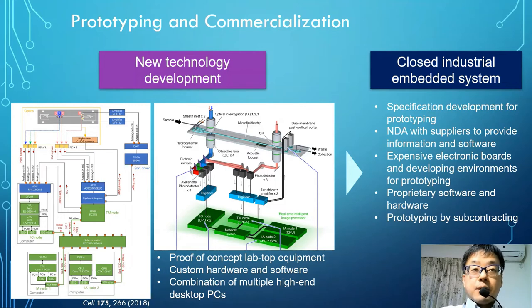As the next step to make a prototype for commercialization, let me think about developing as a conventional closed industrial embedded system. What we need are, after deciding the specifications, to consider the necessary components, sign NDAs with suppliers, and obtain the necessary information and software. In most cases, expensive operation boards and development environments need to be installed. We may need to obtain licenses for middleware too. It is also common to outsource the prototyping itself. Typically, these processes are closed, take a huge amount of time and money, and only a limited organization can do it.